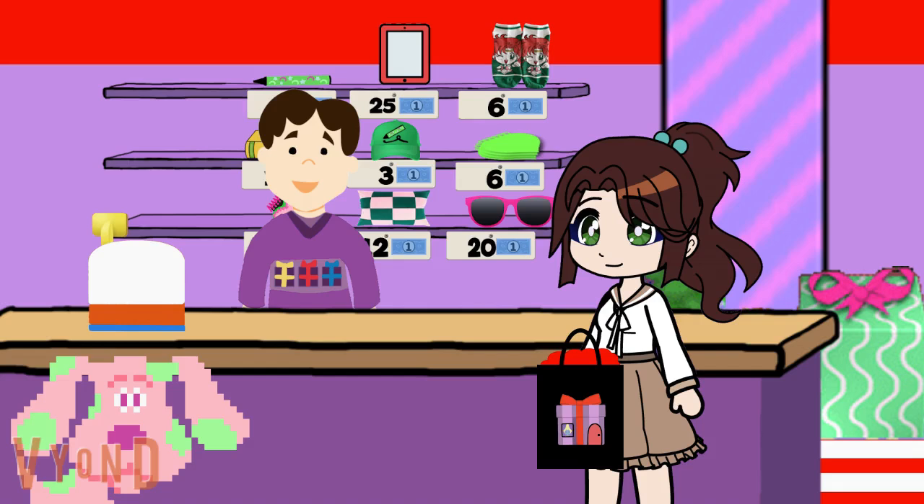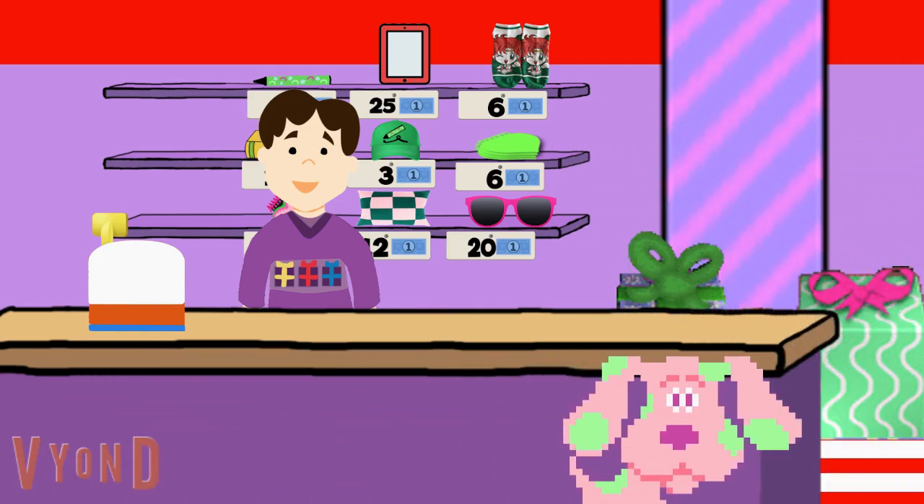And who doesn't like presents? I certainly love presents. So do I. Always good to see you, Joe. Say hi to Josh and Blue when you see them. And Steve, too. Come on, let's go. Bye, you two. Come back anytime.